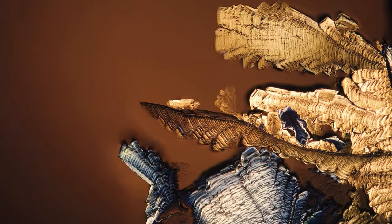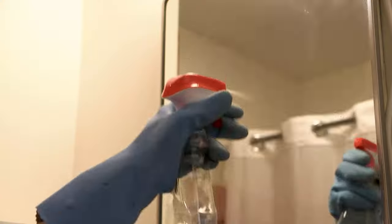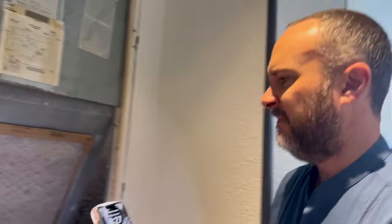We all live in a microbial soup. Our homes contain hundreds of chemicals and thousands of microbes. Maintenance is really the difference between a healthy and an unhealthy indoor environment.